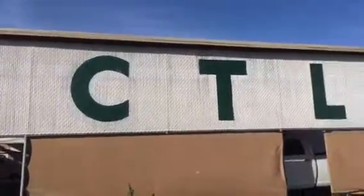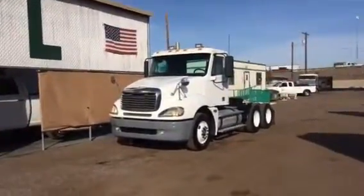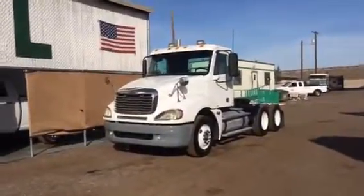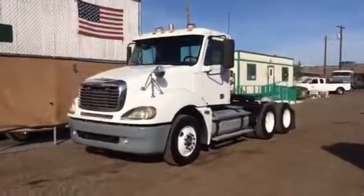Good morning, coming to everyone from CTL Truck Sales, Phoenix, Arizona, on an absolutely gorgeous December 12th, 2016. It's going to be a lovely day here in Phoenix — very mild, moderate temperatures, probably in the low 70s.